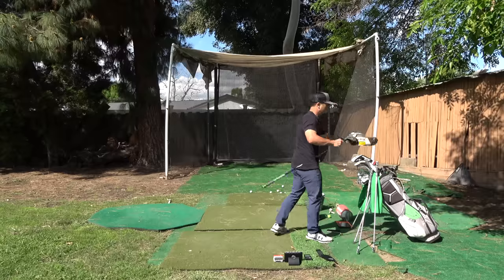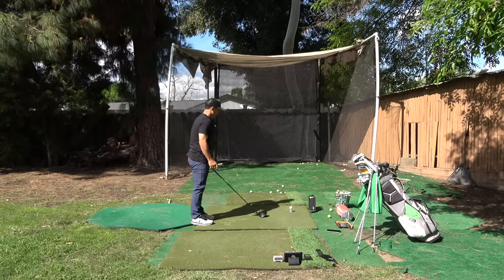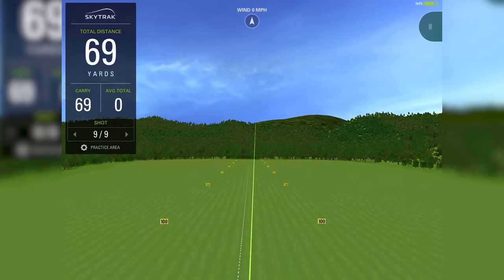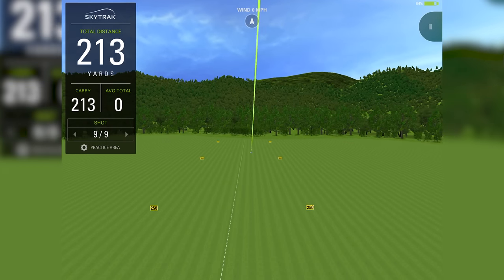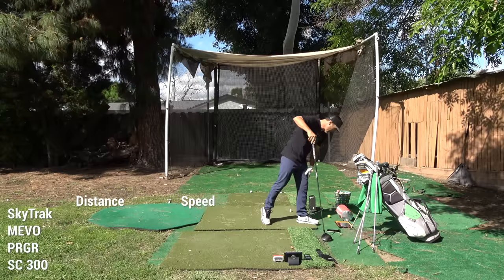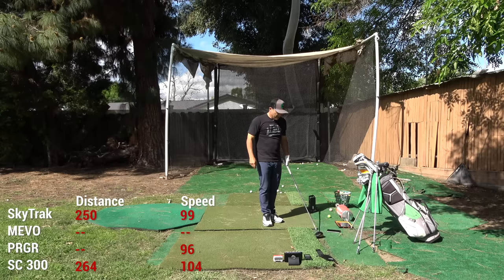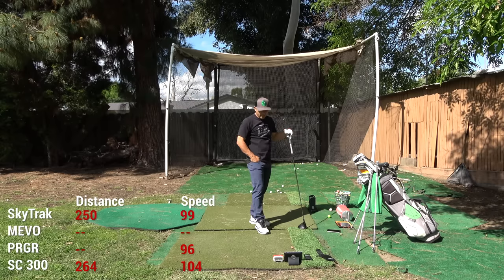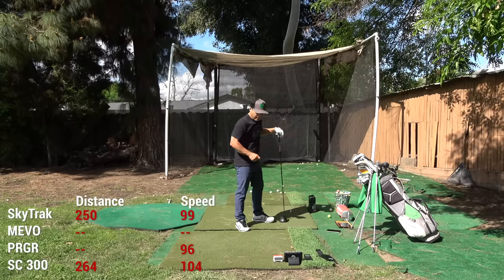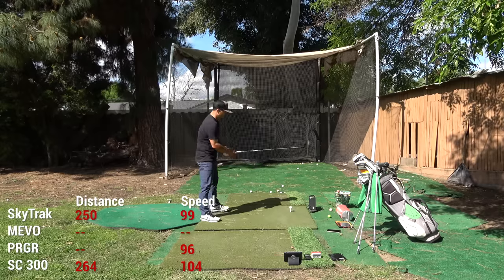I've got a Callaway Maverick Sub-Zero at 9 degrees with added loft, so it's playing at 10 degrees. First driver swing felt good. SkyTrack shows a nice low bullet, pretty straight — 250 carry, swing speed 99. PRGR gave me 96 club head speed and nothing else. Mevo gave me zero — not good. Swing Caddy got everything: 264 carry, 104 club head speed. Swing Caddy pretty much always registers everything.